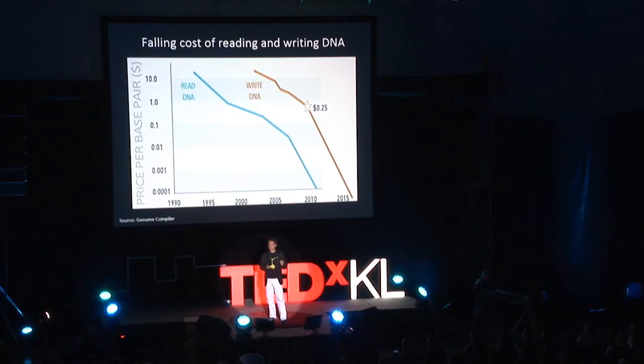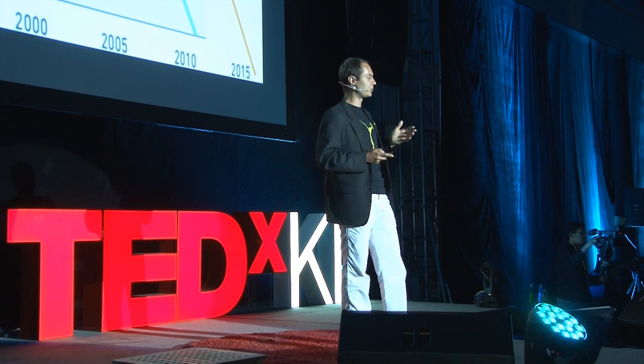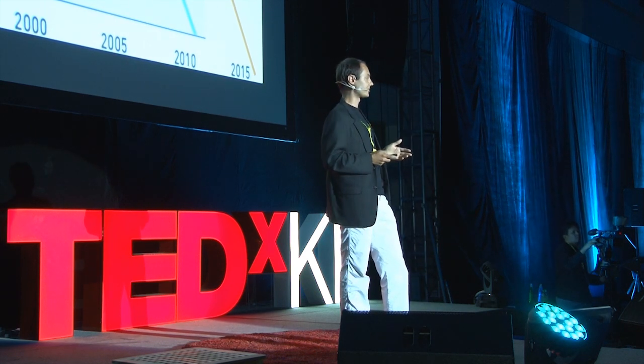What's really making this possible is the phenomenal drop in cost of the core components — the cost of reading and writing DNA. Nothing in human history has ever fallen in cost as dramatically as these two processes. If you think Moore's law is exciting, think back to what's happened in the last 40 years from the computer revolution, and just imagine how the world is going to change with the next 40 years of these cost curves.